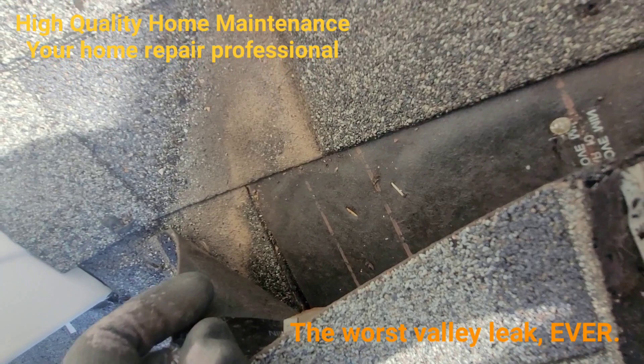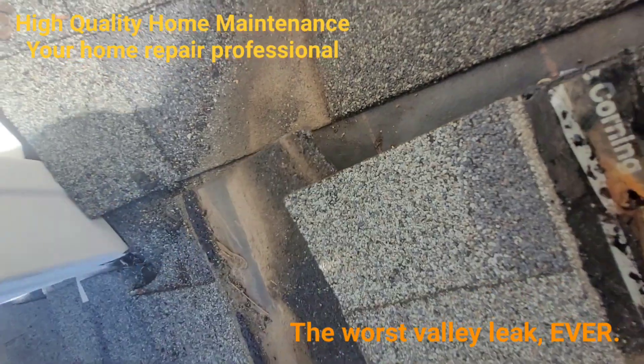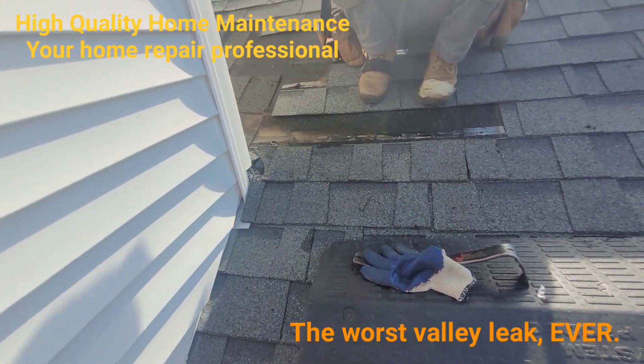You can see the watermark right there — the water is running right behind there, underneath the shingle. The biggest part of this leak is probably right there, unless we find another one.